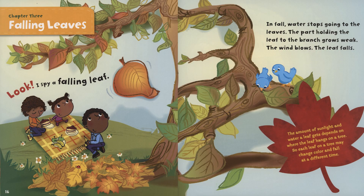Chapter 3: Falling Leaves. Look, I spy a falling leaf. In fall, water stops going to the leaves. The part holding the leaf to the branch grows weak. The wind blows. The leaf falls. The amount of sunlight and water a leaf gets depends on where the leaf hangs on a tree. So each leaf on a tree may change color and fall at a different time.